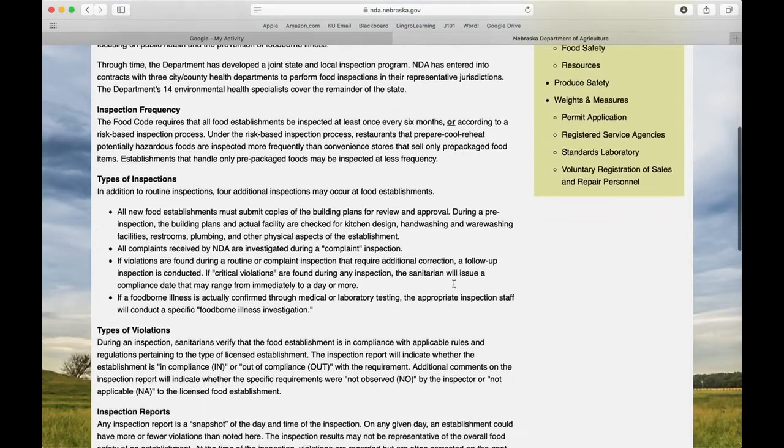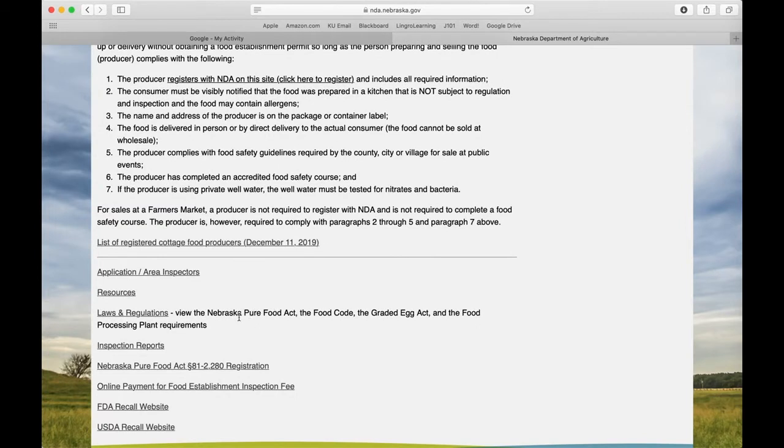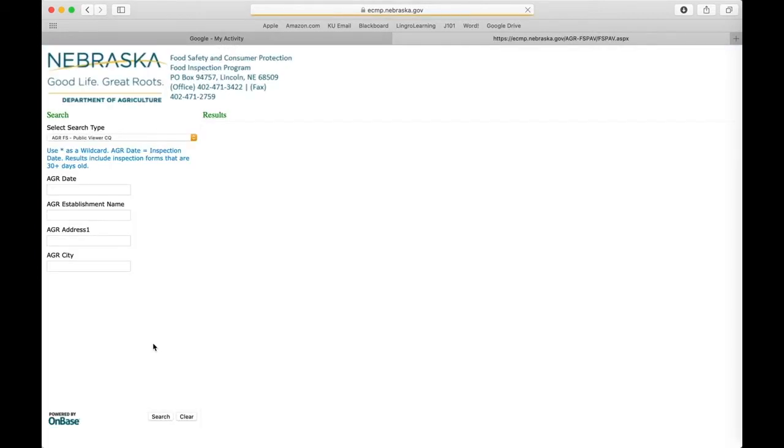On the Foods page, scroll down to the bottom. At the bottom, there is a button that says Inspection Reports. Click on Inspection Reports. It pulls up a database with all the health inspections done by the Department of Agriculture. I'm going to search my favorite restaurant in Nebraska, Summer Kitchen.